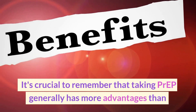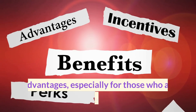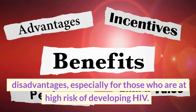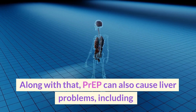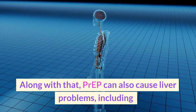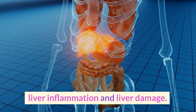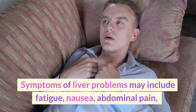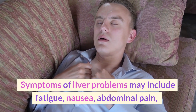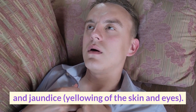It's crucial to remember that taking PrEP generally has more advantages than disadvantages, especially for those who are at high risk of developing HIV. PrEP can also cause liver problems, including liver inflammation and liver damage. Symptoms of liver problems may include fatigue, nausea, abdominal pain, and jaundice — yellowing of the skin and eyes.